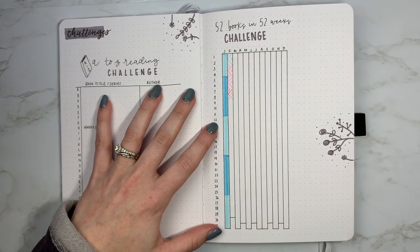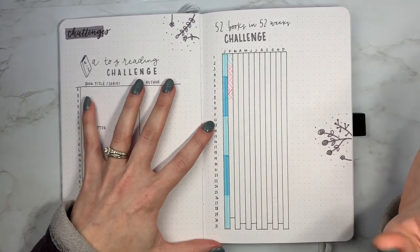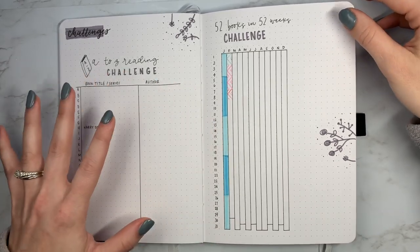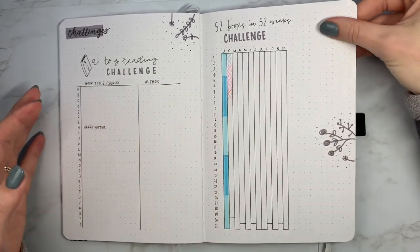I really like using the year-in-pixels format for a lot of different types of spreads, especially if you're doing annual challenges like this — 52 books in 52 weeks. So that is another spread for you.